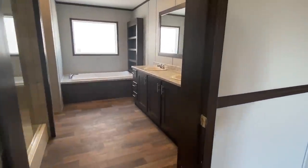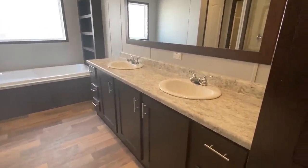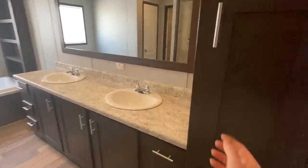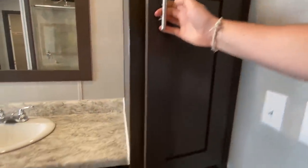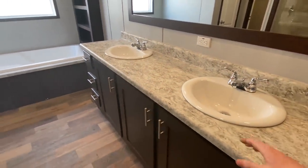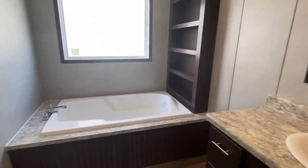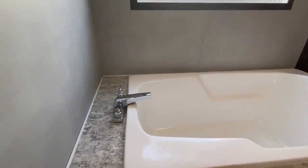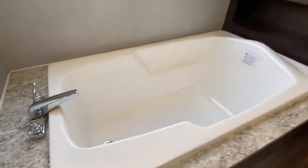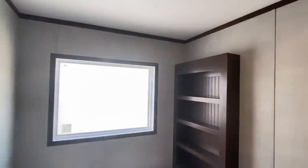We come into the bath. We've got double sinks. Look how spread out they are. That goes a long way down through there - I've got a lot of countertop space with that. And then down from there, you have this really big, nice tub. And then here we have our water closet and our bedroom closet.